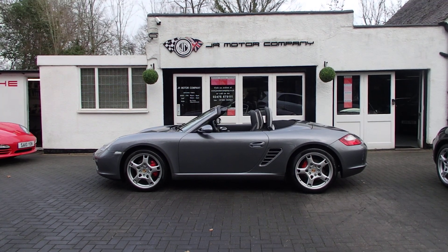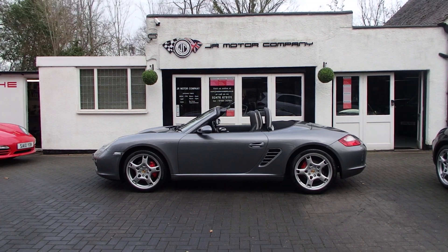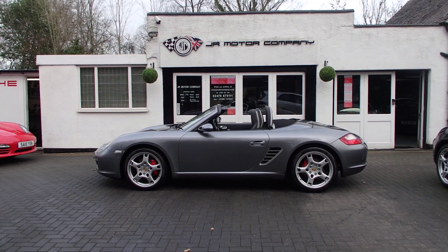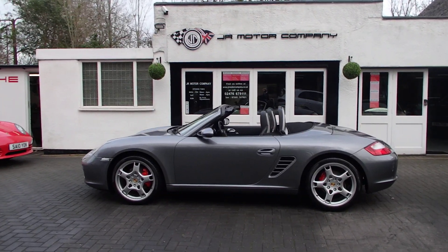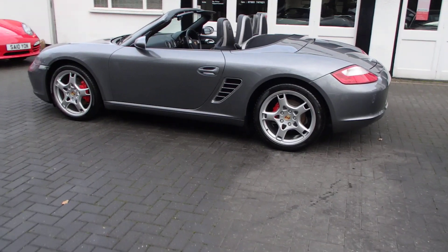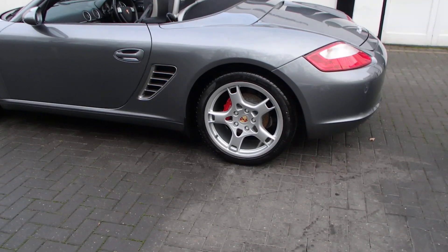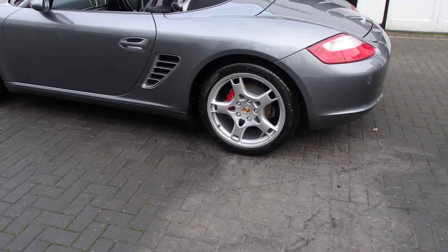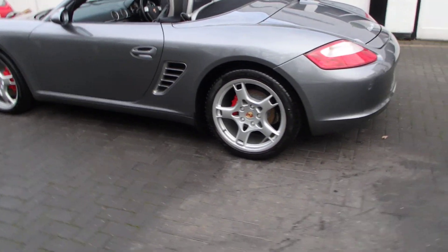Hi everybody and welcome to my Boxster 3.2 S in seal grey, which is a rare colour and as you can see, stunning in lovely condition. We've got fully refurbished 19 inch Carrera S alloys with colour crested centres and P Zero tyres, and being the S, we've got Brembo brake calipers in red.